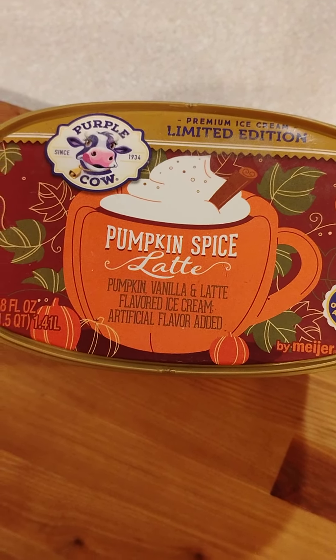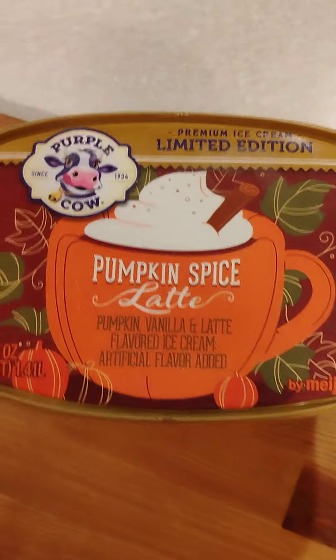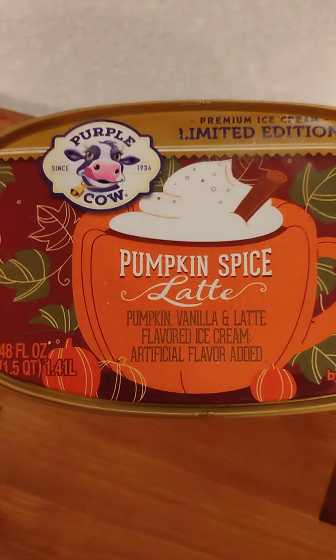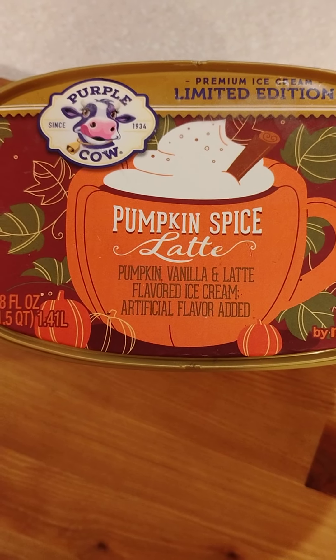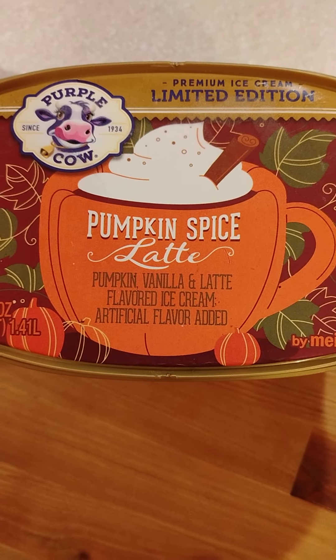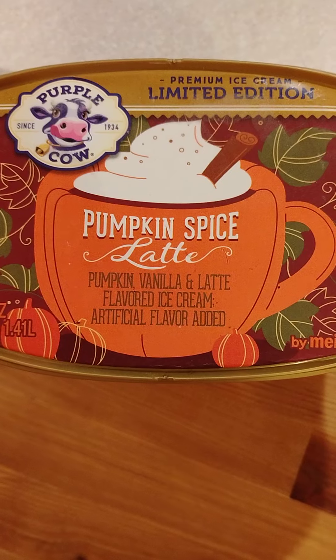Welcome back to my channel. Today I'm trying out an ice cream that I got at Meijer today — Pumpkin Spice Latte. It's pumpkin flavored with vanilla and latte flavor.